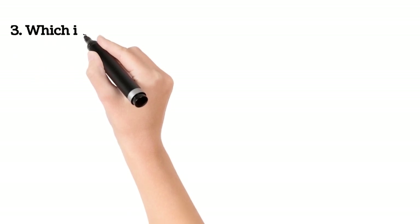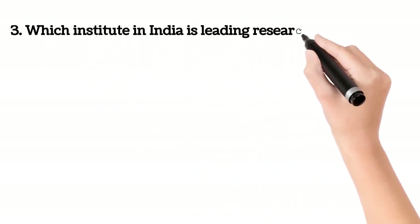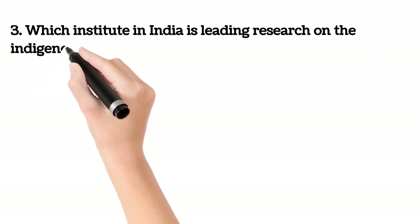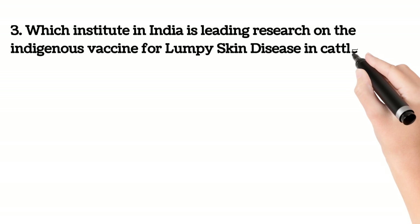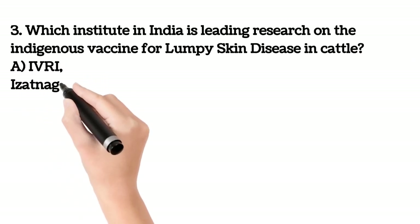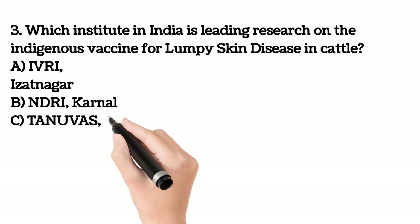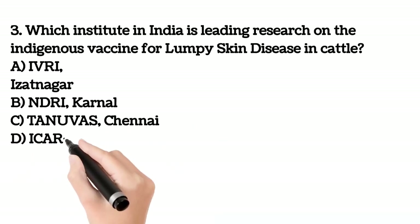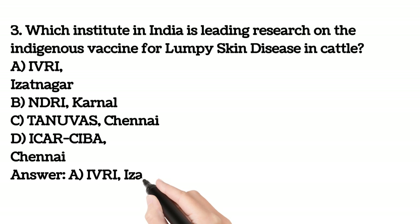Third question. Which institute in India is leading research on the indigenous vaccine for lumpy skin disease in cattle? A. IVRI, Izatnagar. B. NDRI, Kerala. C. TNAU VAS, Chennai. D. ICRCIB, Chennai. Your answer is A. IVRI, Izatnagar.